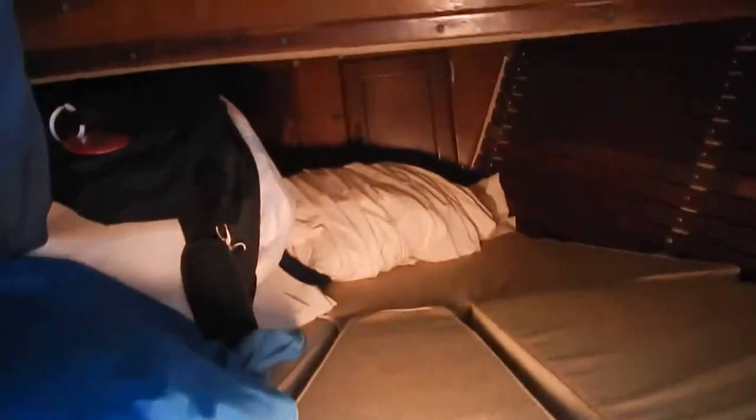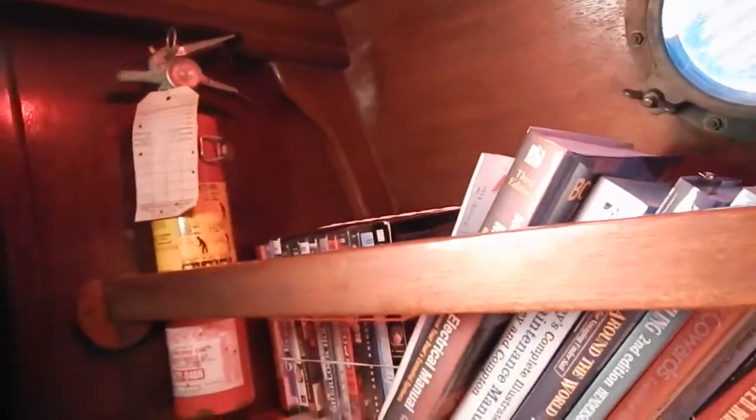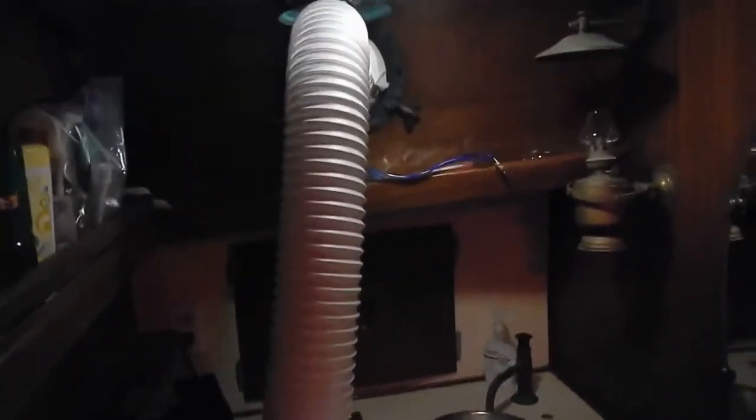If we keep going through we can go right into the v-berth, and you can see this is where I sleep. On the port side are my sails and my ditch bag. I've got a hatch at the top, book storage, and it's also where I store my clothes and my locker. On the port side I have my bathroom and I've got air conditioning hooked up in there at the moment.